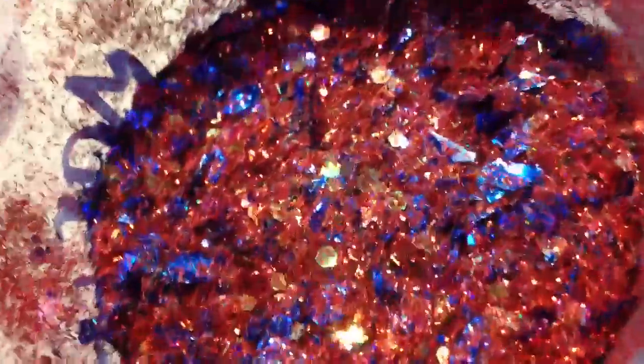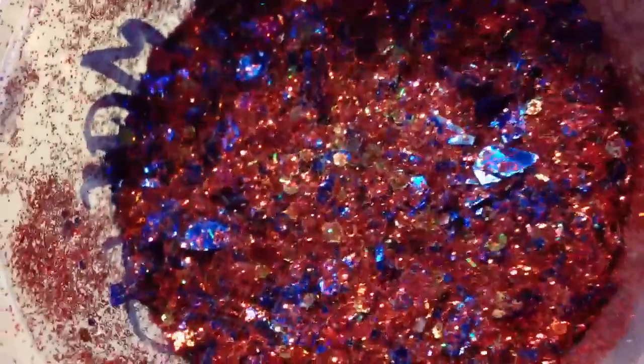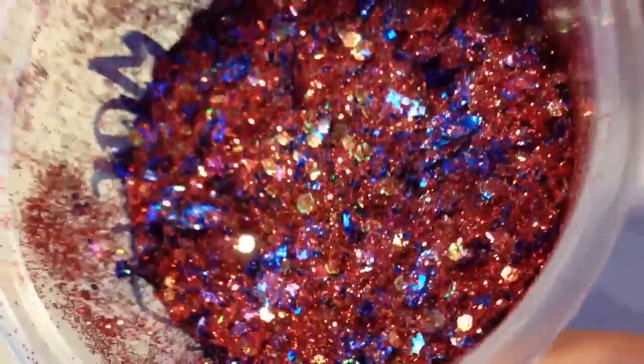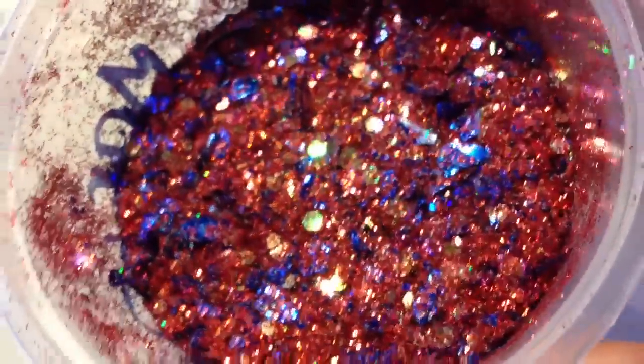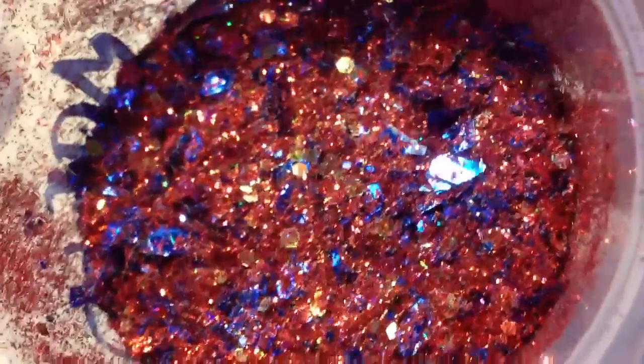We have Mario and Luigi. Let's see if I can do this without knocking the camera over. Mario is predominantly red but he's got a lot of gold and blue, with a little bit of black in there for his moustache. There's quite a bit of fine glitter in there but the chunks just tend to sit up on the surface. There's Mario.